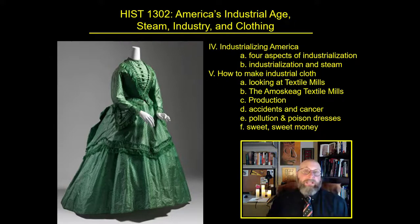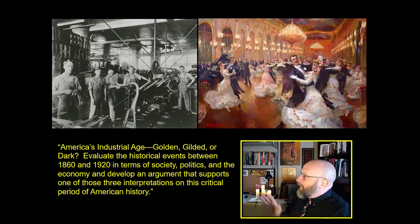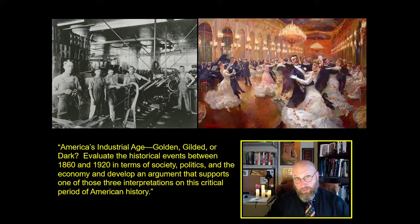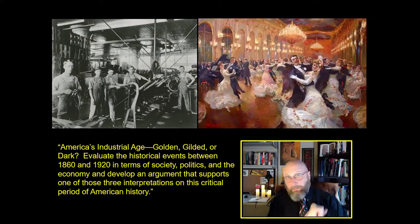Along the way, we're going to meet steam tractors, poison dresses, a pink river, and the most expensive jeans in the world. We're going to follow that outline right above my little yellow box, so put that in your notes. We're going to build an answer to the question: was America's industrial age a golden age, a gilded age, or a dark age? Evaluate the historical events between 1860 and 1920 in terms of society, politics, and the economy, and develop an argument that supports one of these three interpretations of this critical period in American history.